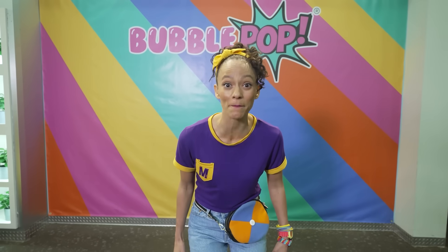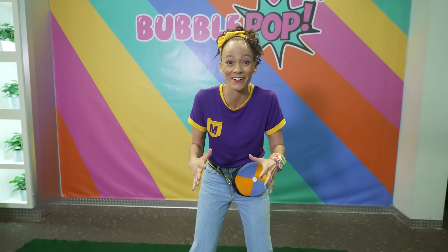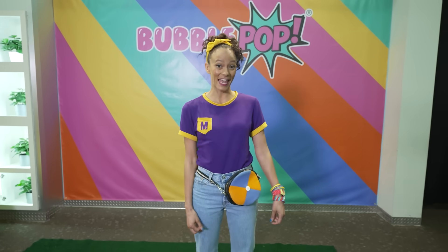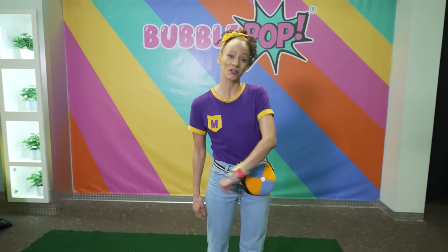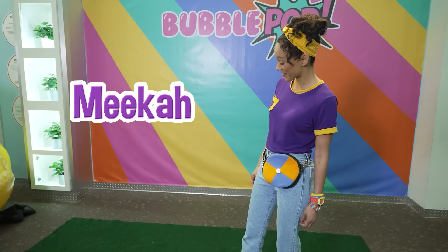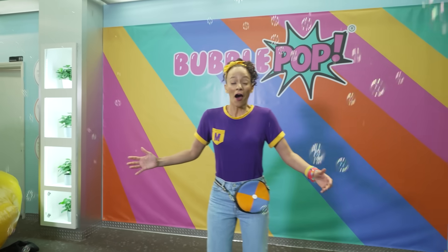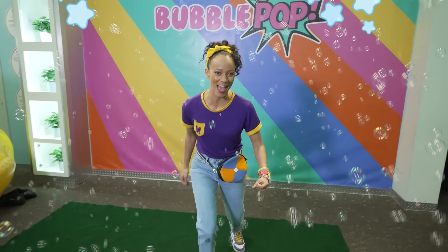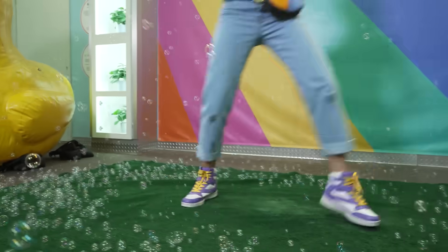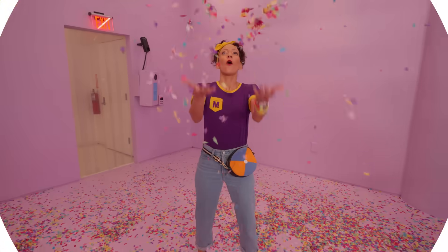What a fun day at Bubble Pop! We learned what a bubble is and we learned how to do some really cool bubble tricks. Wasn't it cool to see that bubble tower that I made? And my favorite was the big bubble arch — that was so much fun. Well, this is the end of this video. But if you want to see more of my videos, all you have to do is search for my name. Will you spell my name with me? M-E-E-K-A-H. Mika. Thanks so much for learning with me today. A bubble dance party — let's dance! Come on, everyone, let's make learning fun. Mika!